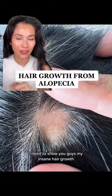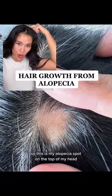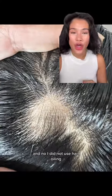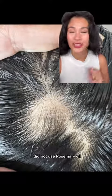I need to show you guys my insane hair growth — this is my alopecia spot on the top of my head. In five weeks my hair started to grow, and no, I did not use hair oiling.